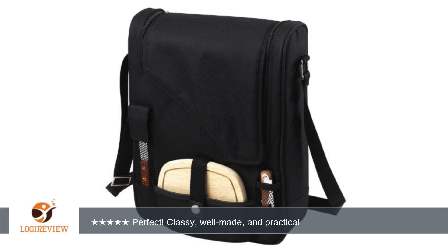It zips closed for a secure, neat look. This would make an excellent wedding shower, holiday, or housewarming gift. It's nicely constructed, sturdy, and good looking. Thank you for watching. Please give the thumbs up.